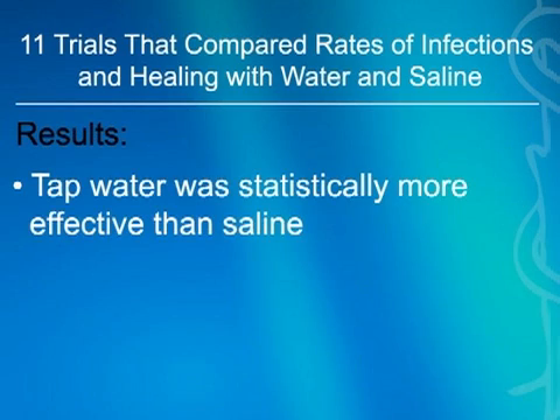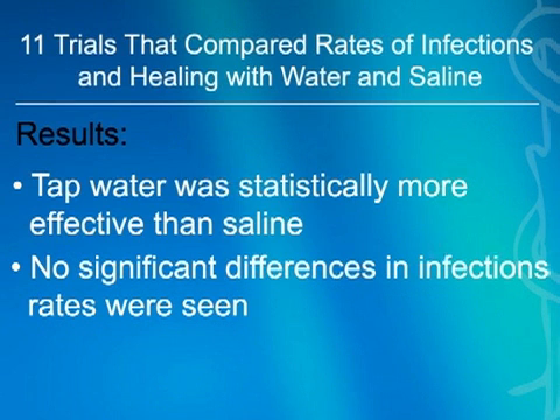Tap water was statistically more effective than saline at reducing infection rates in adults with acute wounds, and no different than saline in children. No statistically significant differences in infection rates were seen when wounds were cleansed with tap water or not cleansed at all.